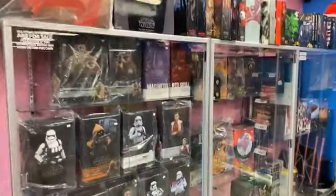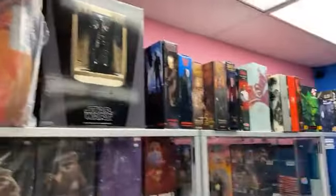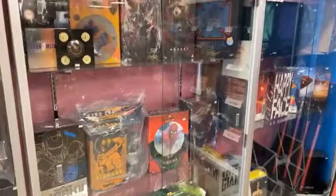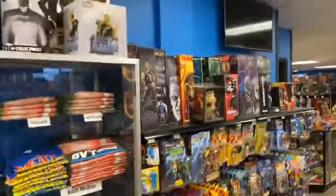Hot Toys are 8% off today — Hulkbuster, 8% off. Definitely some good stuff, and we're buying and trading too. Get your lightsabers — those just came out. Halloween's around the corner.